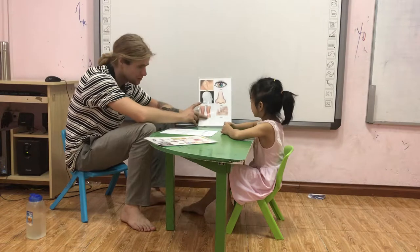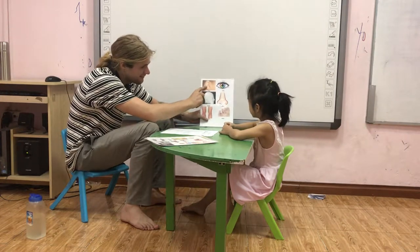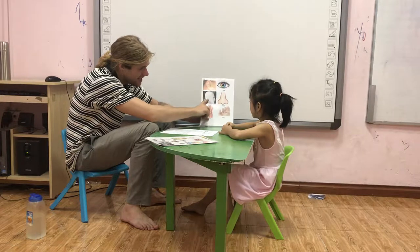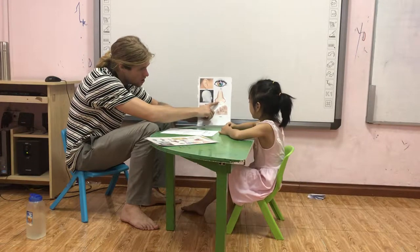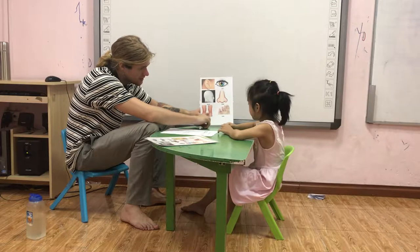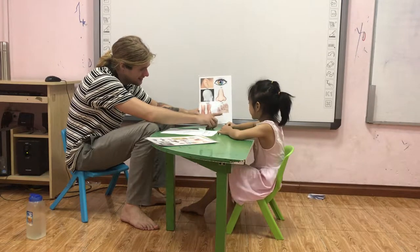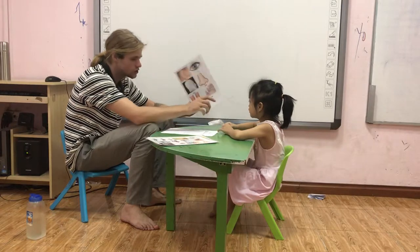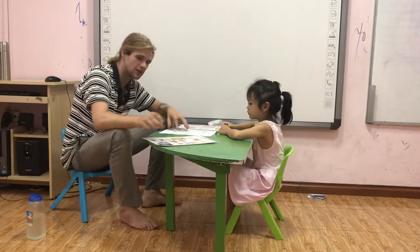Ear. Eye. Head. Nose. Knee. Knee. And two feet. And two toes. Toes. Good girl.